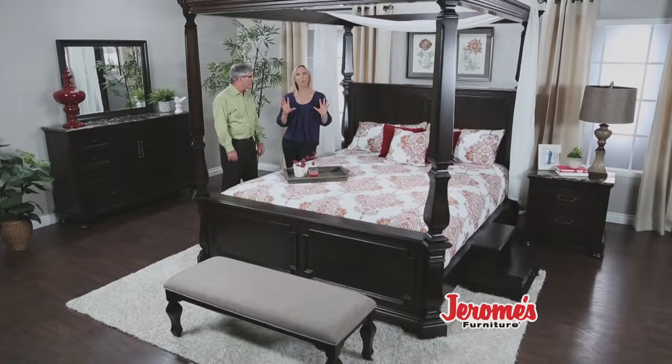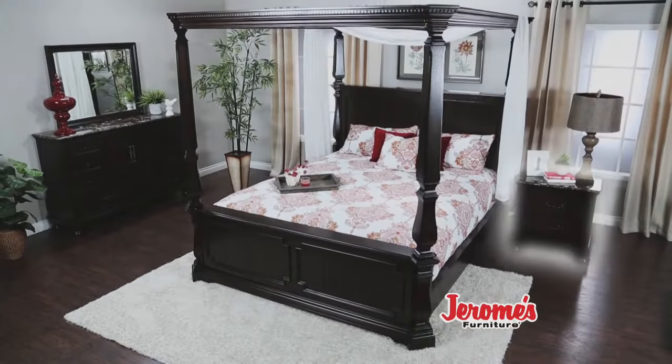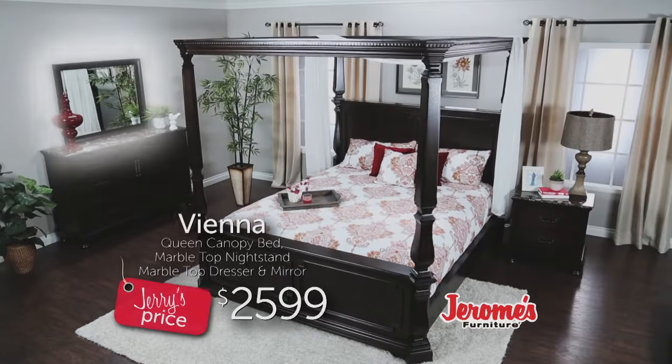Jerry, when I first saw this bed, I was like, whoa, this thing makes a statement. You get the big three-in-one canopy bed, the nightstand with marble, the big dresser with marble, the mirror.